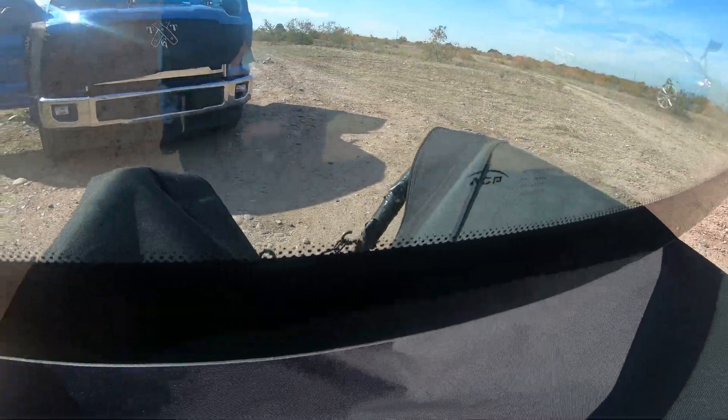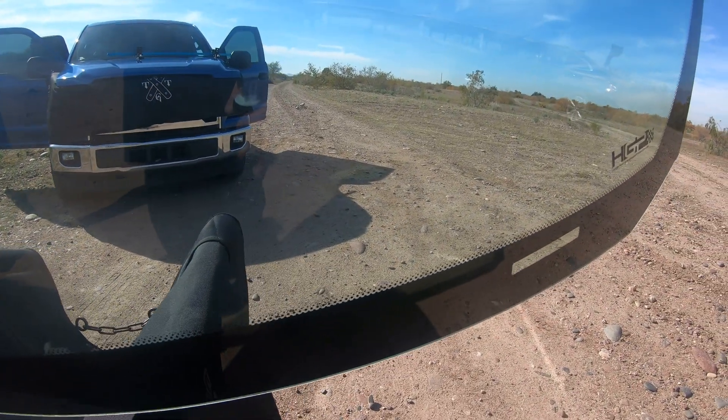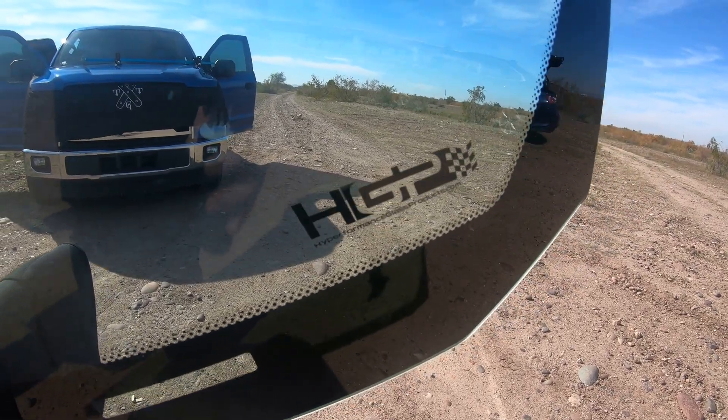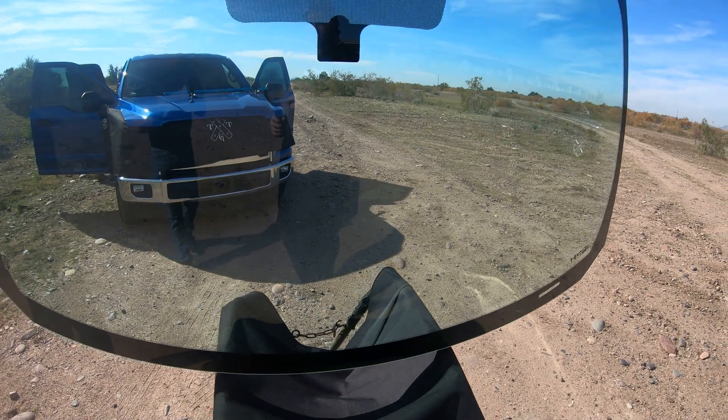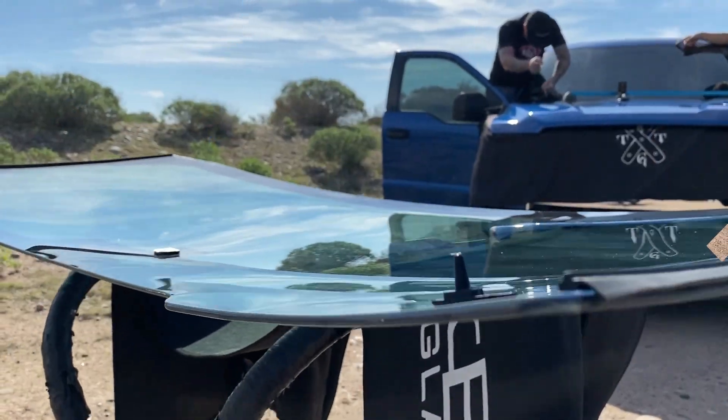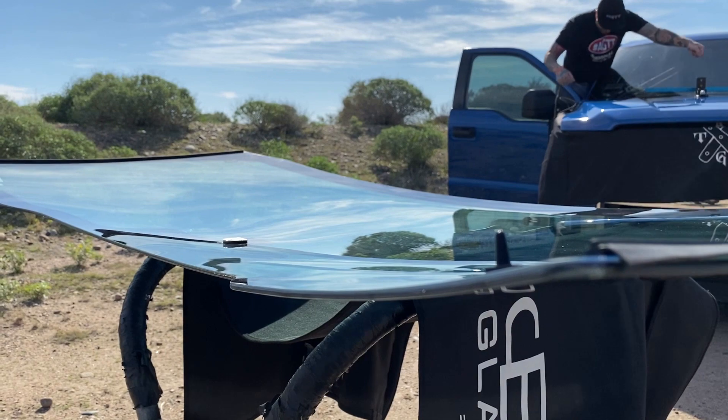Products in the pipeline include dual-hole truck sliders and louvered quarter windows, the Jeep JL-JT hyper-tough windshield, and the Mustang 2015 to present louvered hyper-style quarter windows.